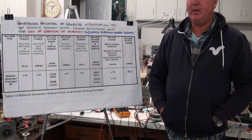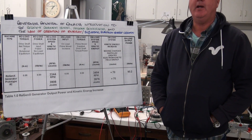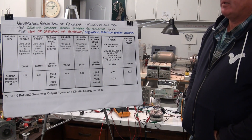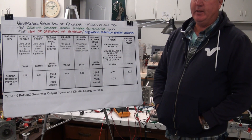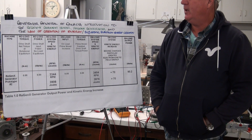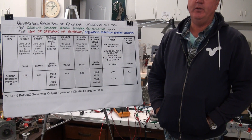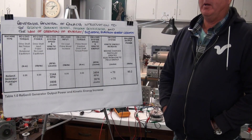Our company has developed the Regenexx Generator and the Regenexx Quantum Motor. This video is being prepared for Her Excellency the Governor General of Canada, and introduces the Regenexx Quantum Motor, the Regenexx Generator, and a new law of physics called the Law of Creation of Energy.